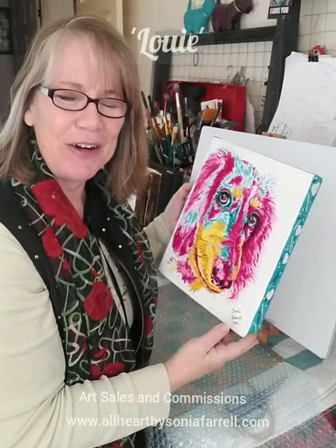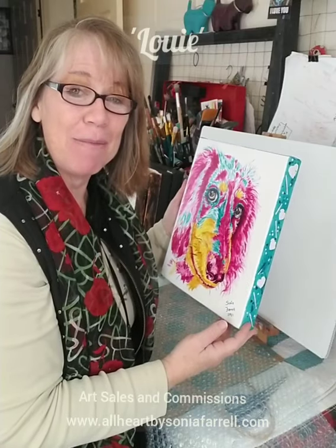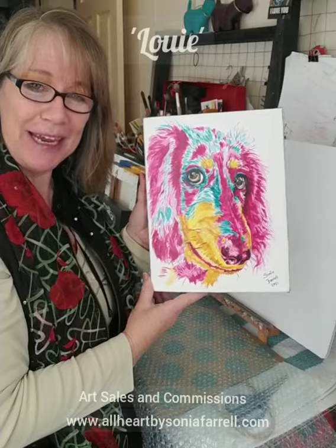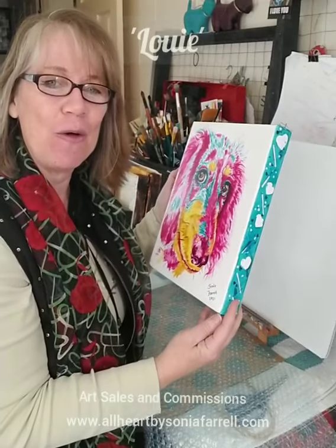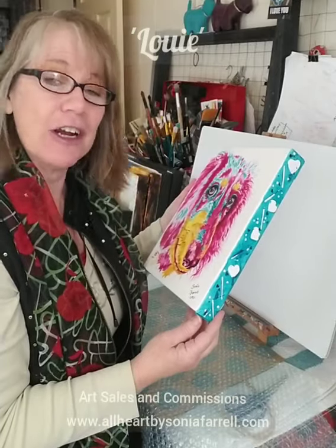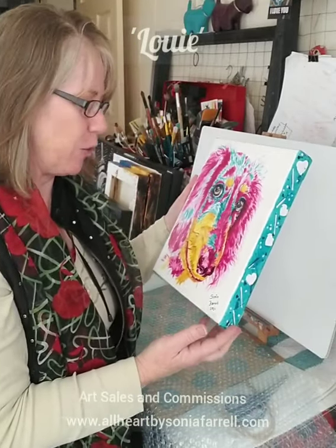Hi everyone, it's Sonia Farrell here from All Heart by Sonia Farrell and Pets Portraits by Sonia Farrell. Today I'm packaging up Louis the mini dachshund to go off to his forever home. He's the sweetest little pup — he's not even a year old at the time I've been painting this portrait.